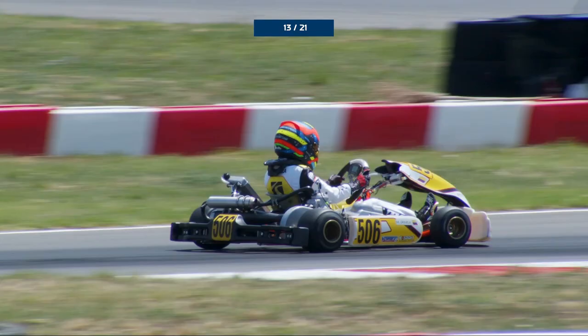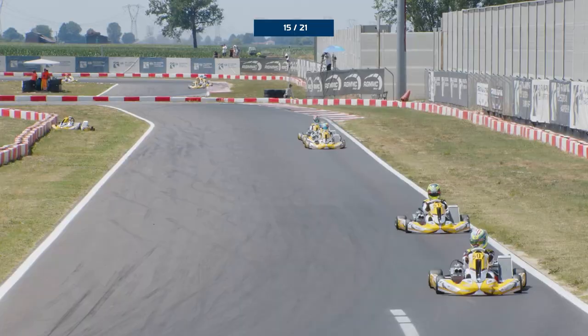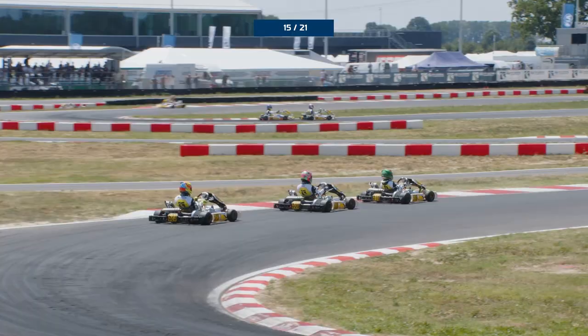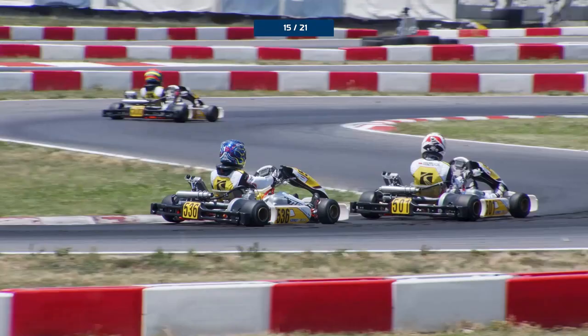Behind him, Besterda was working hard to defend from Boussard, who could take the lead of the standings if it stayed like this. Finland's Joel Pajola had dealt with William Go and was now passing Dubnitsky, who lost out to Go in the same breath. Boussard worked gradually to close in on Besterda, and when he made his move, he made it count to gain second position and the lead in the driver's standings.